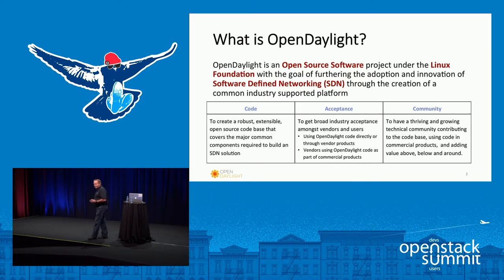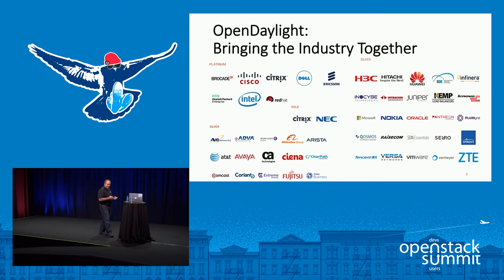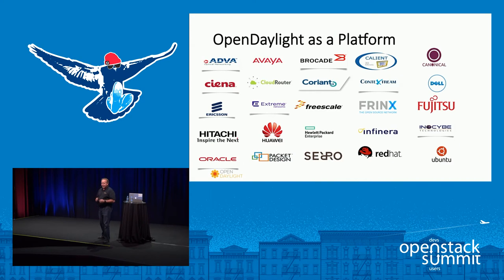From a membership standpoint, you can see from this slide that we've got pretty much most of the networking as well as computer manufacturers as part of our collaborative. We've also started to get end users such as AT&T and Comcast. We've been around for three years — we launched in April of 2013 — and we're now to the point where end users are actually putting things into production, with different organizations that have products and services built on OpenDaylight in production today.